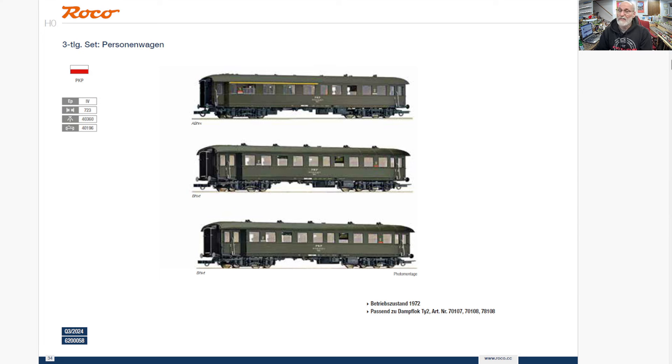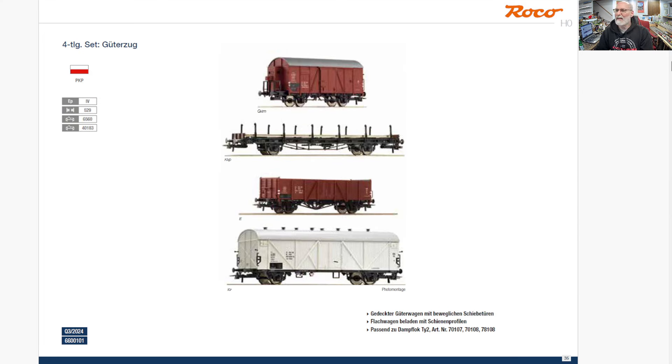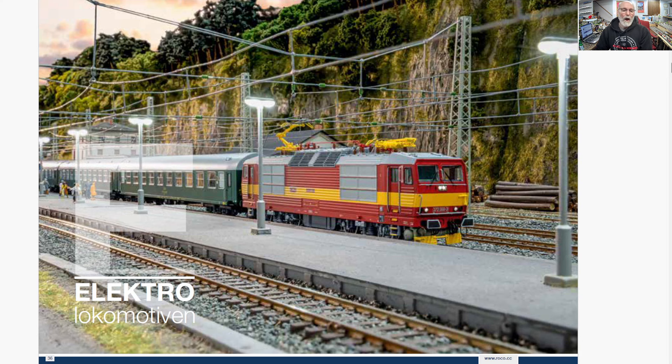And some passenger cars to go with it — you can pause these to look at them more. And some additional Güterwagen that can also go with that locomotive, because obviously in many cases they would have mixed some passenger cars with some freight behind it.